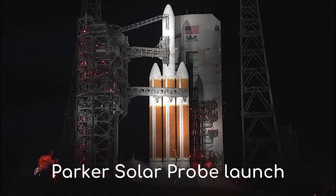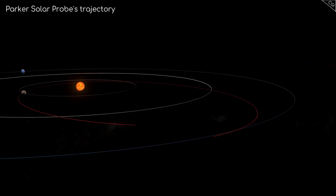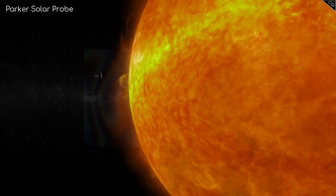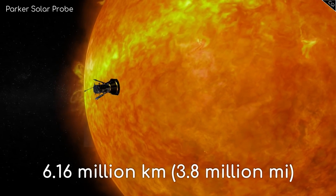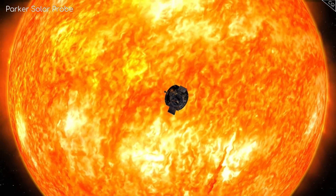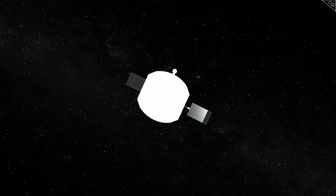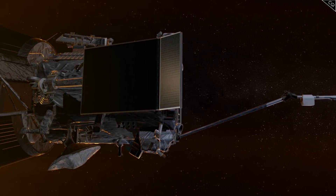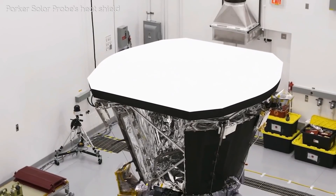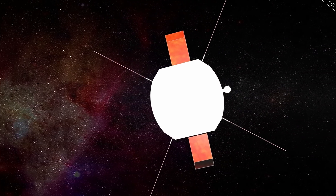The Parker Solar Probe was announced in 2009 and was launched on August 12th, 2018 on a Delta IV heavy rocket. It will use 7 Venus flybys over nearly 7 years to gradually shrink its orbit around the Sun. At its closest point, it will only be about 6.16 million kilometres away, which is inside the Sun's corona or its atmosphere. Being that close would feel like 500 Suns in the sky beating down at the same time, with the temperature reaching up to 1,400 degrees Celsius. The spacecraft is going 7 times closer to the Sun than any spacecraft has gone before, and at these temperatures many components would melt away. To protect the spacecraft, it is shielded by an 11cm thick carbon composite shield, which can withstand these high temperatures and has a white reflective surface to minimise heat absorption. This shield will always be facing the Sun, protecting the spacecraft in this harsh environment.